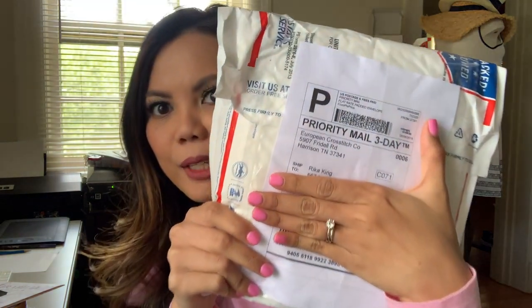Six weeks, people — six weeks! And finally it arrived. It is my Chatelaine from European Cottage — my very first Chatelaine! It finally arrived in the mail and I wanted to open it with you guys and do an unboxing, to see if anybody interested would enjoy seeing this. Crafty Lisa enabled me to get my first Chatelaine.